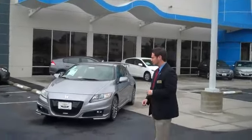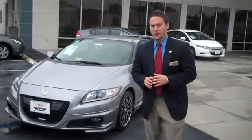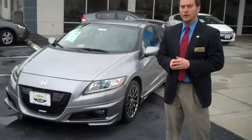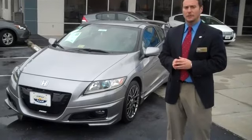I want to show you a little bit about this vehicle. The CR-Z itself is a very special vehicle, but we have a one-of-a-kind here at First Team Honda. This is the Honda CR-Z Mugen Edition. Only 300 built in the United States — First Team Honda has number 15 of 300.